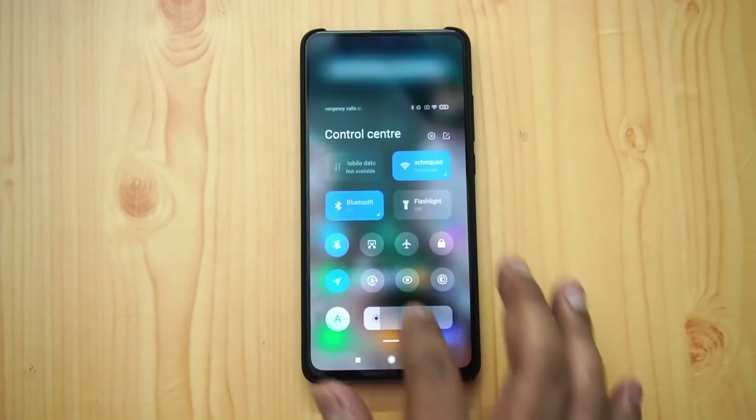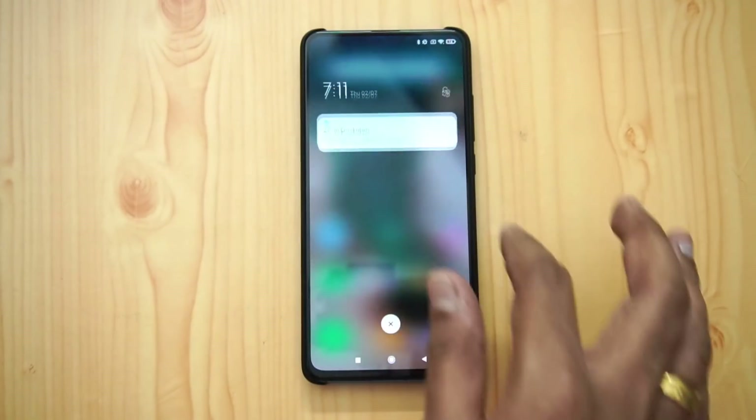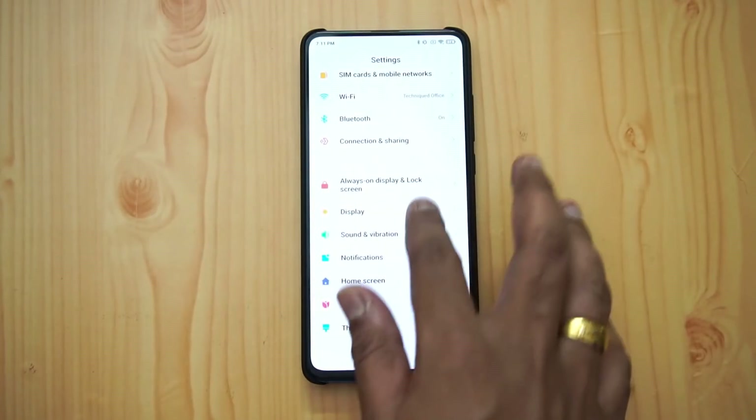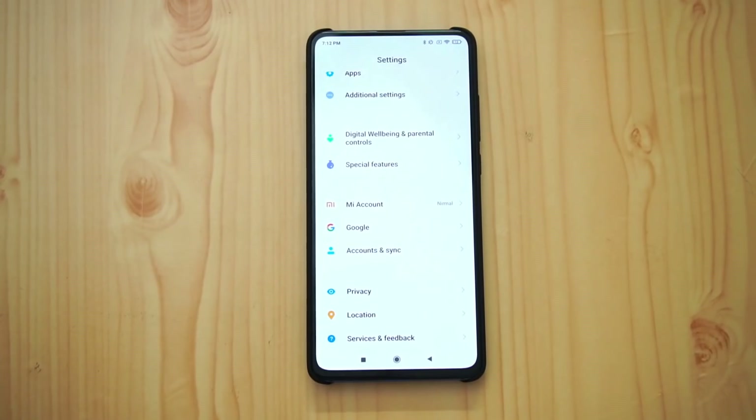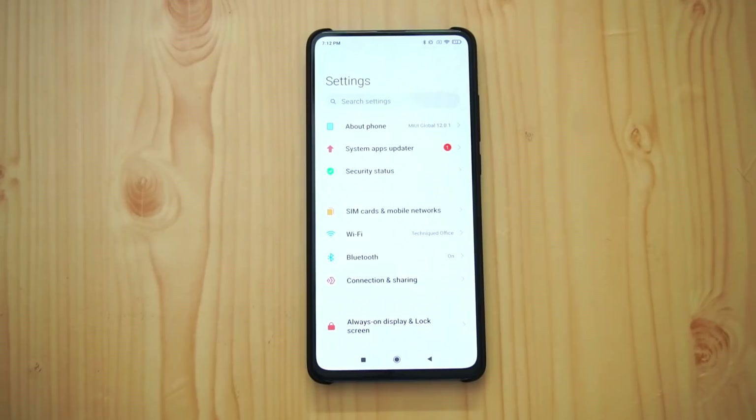The new control center, the new notification toggles, the new settings panel — everywhere the new UI takes effect. This is more of a clutter-free UI and feels really nice. There is less clutter on the settings panel, it's well spaced so you can easily view all the settings.